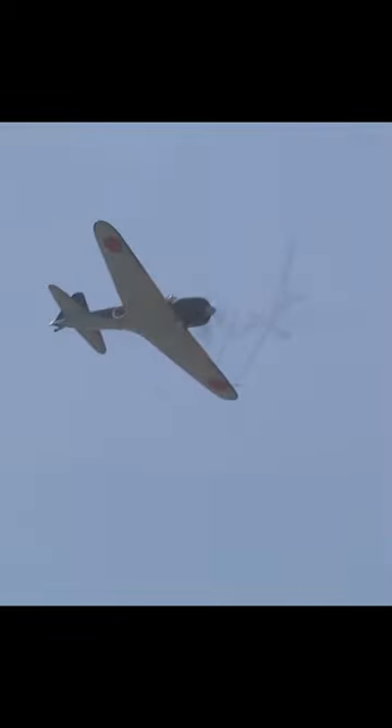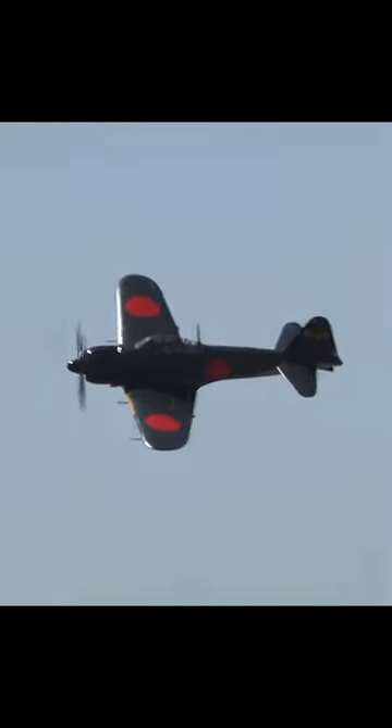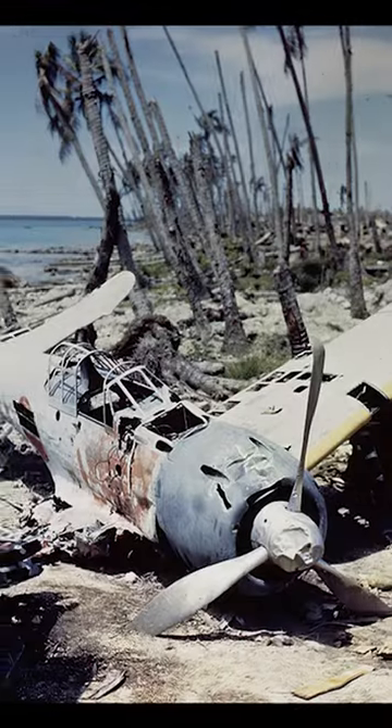However, it had one critical flaw: it was only lightly armored. American pilots soon developed tactics exploiting this fact. The typical playbook was to fly at a high altitude to avoid being spotted, and then swoop down from above to fire a short burst before bugging out. Because of its light armor, this short burst of fire was often enough to bring the Zero down.